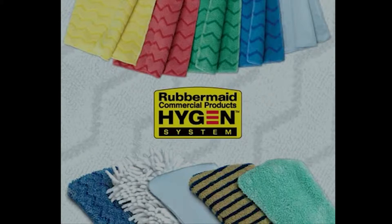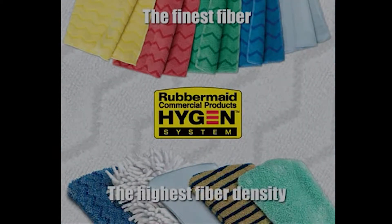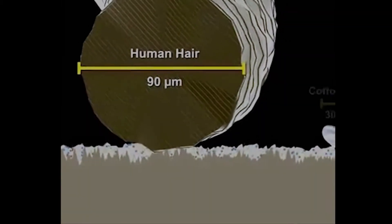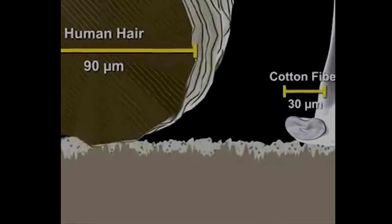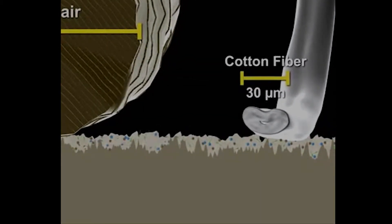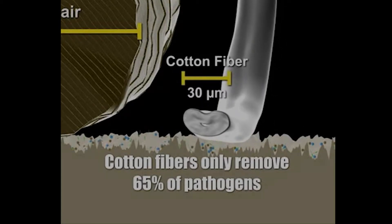Rubbermaid Hygiene Microfiber delivers industry-leading performance because it is the finest fiber with the highest fiber density per pad available. Cotton fibers found in conventional mops and cleaning cloths, while smaller than a human hair, are far too large to perform in critical cleaning situations. Testing reveals that they remove only 65% of pathogens.